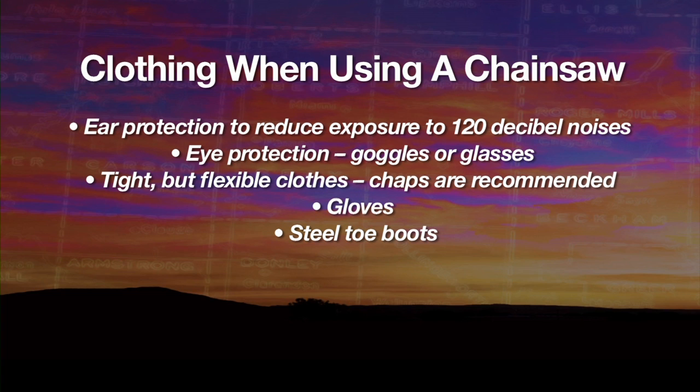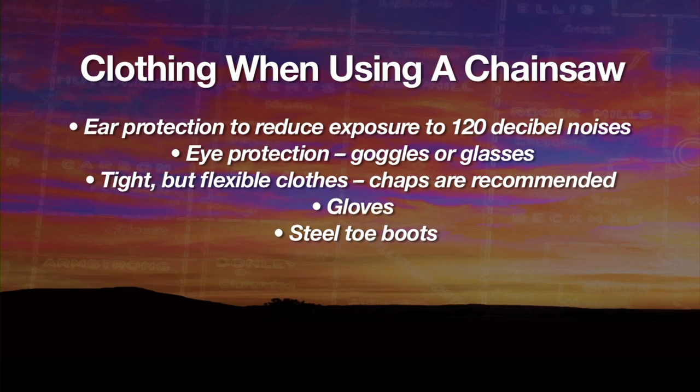Let's start with the chainsaw. Any time we're running a chainsaw, we need to be thinking about safety apparel — the jeans, the ear protection, glasses and all that. Those are all important things, but there are some other issues when we're dealing with debris that may be blown in or left over from storms.